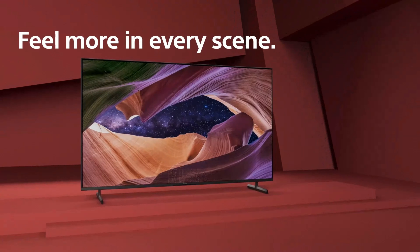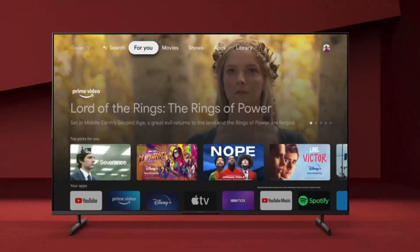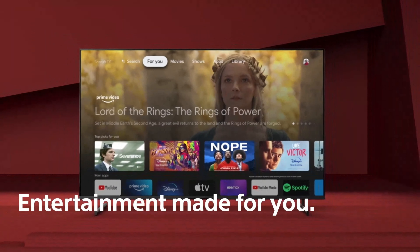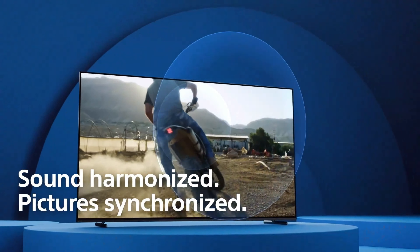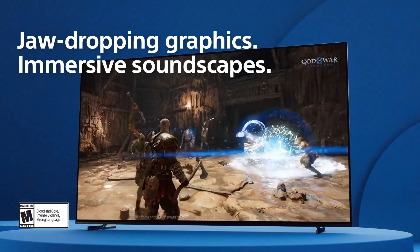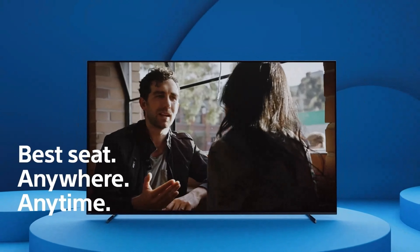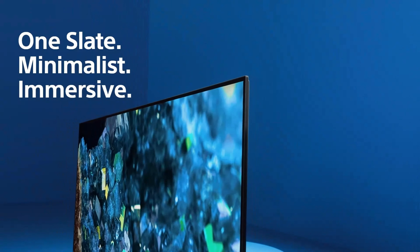Hello guys. In this video showcasing the top OLED TVs, we explore how they excel in delivering stunning image quality, thanks to self-lighting pixels inherent in this technology. These pixels provide rich and precise contrast for HDR, surpassing even the best LCD TVs.